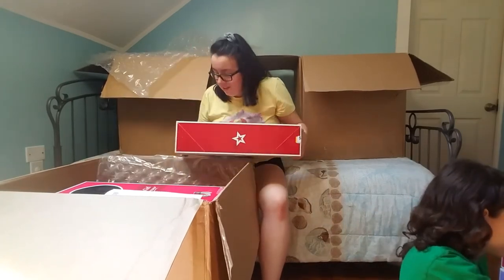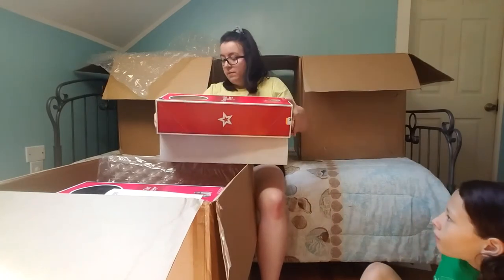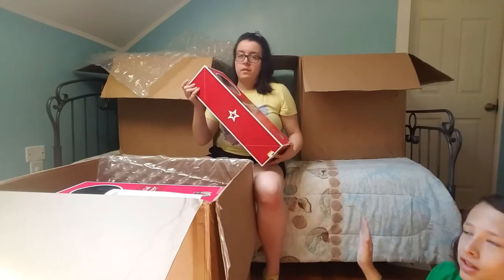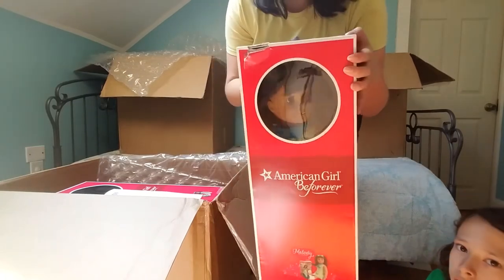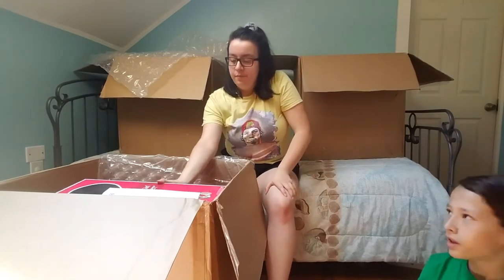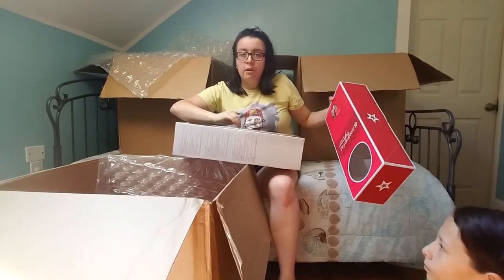Here's the next Melody, who doesn't have her headband. She has regular underwear. Some of these are for other people so I can't show all of them on camera. I might keep this one because she doesn't have the hair net and give the newer ones to other people. Her box is a little damaged but she has her book.